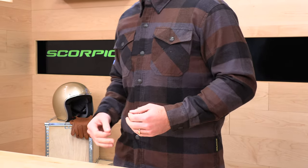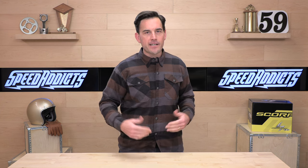If you'd like to purchase one of these anytime during this video and decide you want one of those Covert Flannels for yourself, buy it at speedaddicts.com. There's a link in the description below. We make it really easy to get right over to Speed Addicts shop for this flannel or any other parts or gear you might need for your next two-wheel adventure.